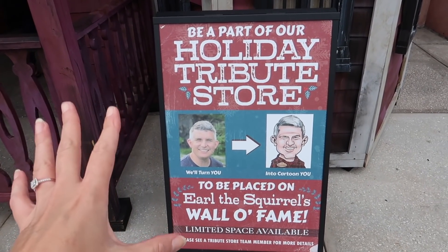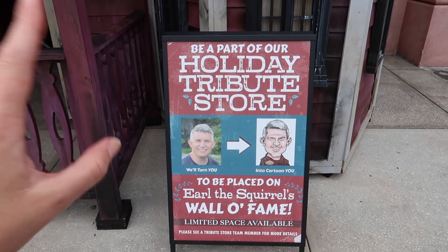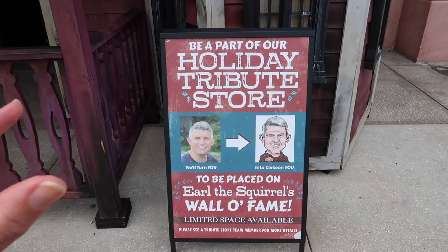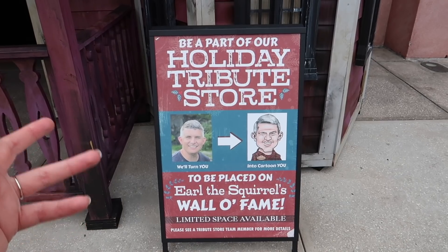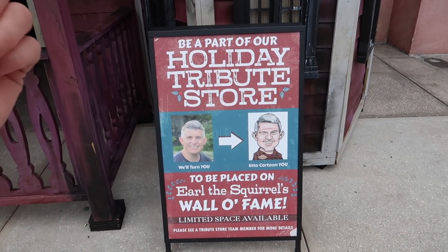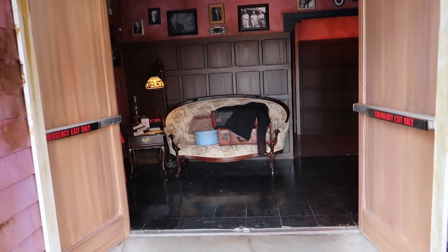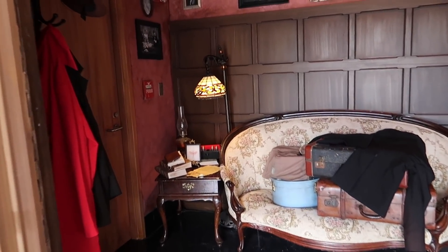A lot of you have noticed that I have a portrait inside the Halloween Horror Nights tribute store. We'll go inside and look at it for a minute. I did a video explaining how I did it, but for anyone who missed that video and asked how I got my portrait in there — let's pop inside and I'll tell you a little more about it. Let's get a little comfortable here in the parlor.